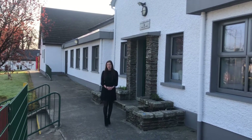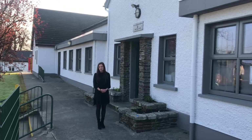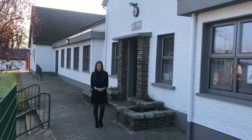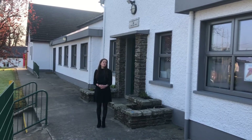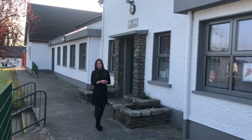Hello everyone, my name is Miss O'Gorman. I'm the principal here at Ballymere National School and I'd like to welcome you all to our virtual tour. Normally we love to have lots of visitors in around our school but obviously it's not possible at the moment, so instead we've put together a video presentation for you all to get a look inside.